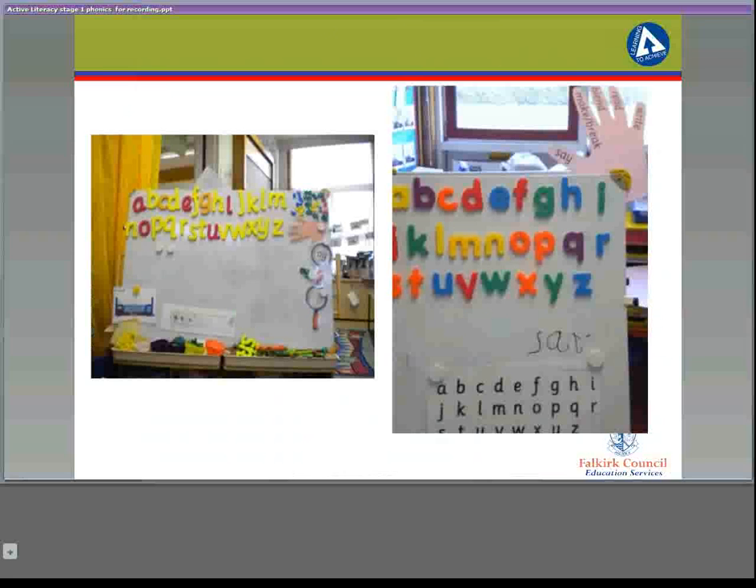The teacher should have their own set of magnetic letters for demonstration. These can take a variety of forms, such as the pictures shown here. However, many teachers are simply using the smart notebook software on their smart board, and there are examples of these in the resources section of the Glow group. The hand showing the five-finger strategy of say, make, break, blend, read, and write should also be clearly displayed within the classroom.